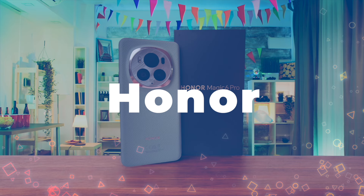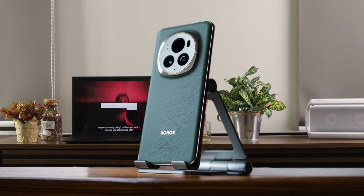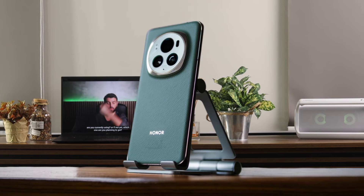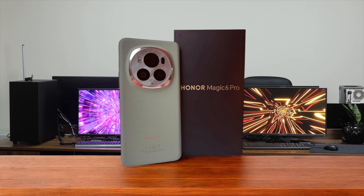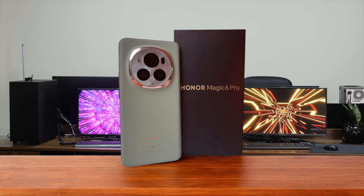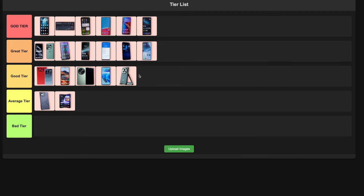Number 18: Honor Magic 6 Pro. This phone is something else. That silicon-carbon battery tech is no gimmick — the battery life is insane and it charges up in a flash. The camera system is top-notch and the Snapdragon 8 Gen 3 ensures buttery smooth performance. The display is gorgeous and the build quality feels premium. My only complaint is that some software features, like Magic Portal, feel a bit half-baked. But overall, this is a phenomenal device that ticks almost all the boxes. I'm confidently placing this in the good tier — it's a true flagship killer.